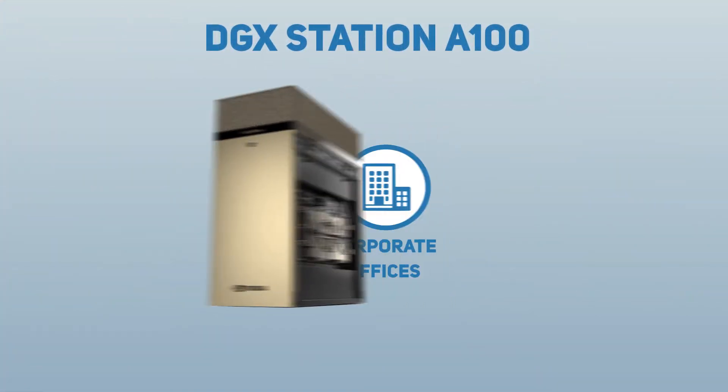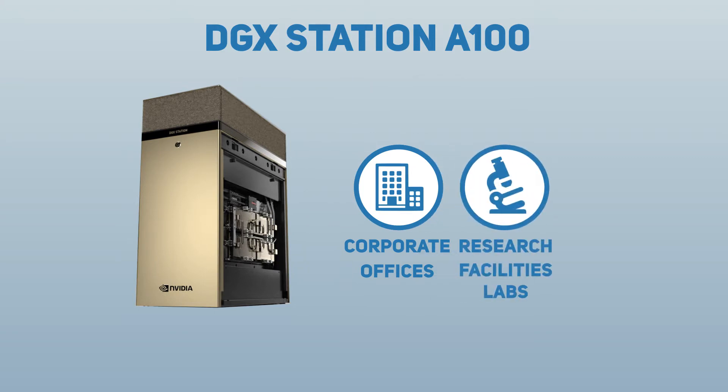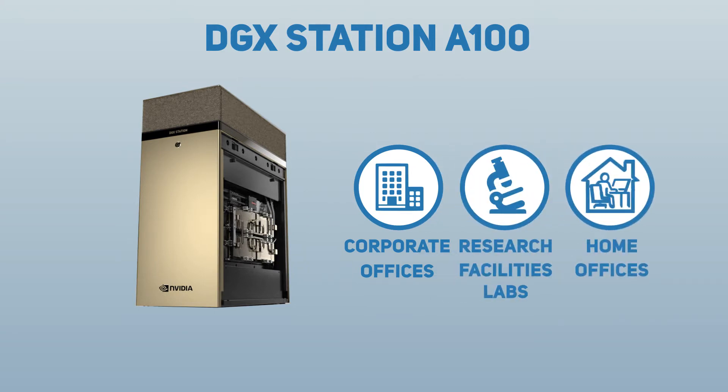NVIDIA recently announced the launch of the DGX Station A100. This second generation of the groundbreaking AI system accelerates demanding machine learning and data science workloads for teams working in corporate offices, research facilities, labs, or home offices everywhere.